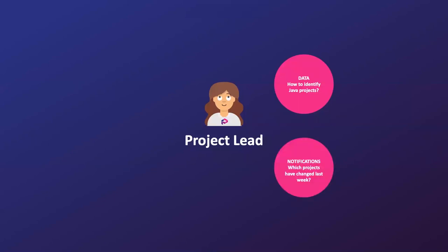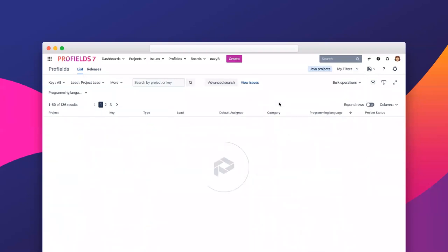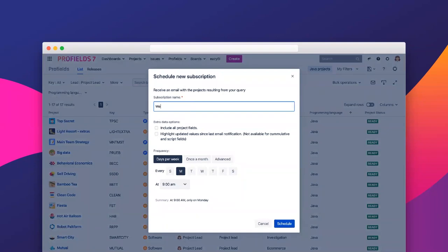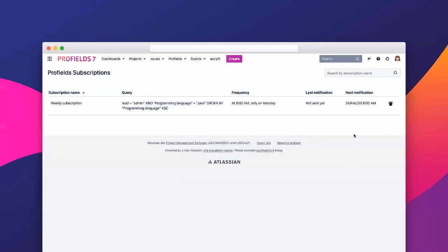Now that I've got more data, I want to receive notifications around them. Let's say you want to know which of your projects changed from last week. We'll keep the same Java project filter and create a new subscription — let's name it 'weekly subscription'. You decide to follow up on your Java projects, highlight only updated values, and pick Monday at 8 AM. If you click on schedule, under subscriptions you can see all your past subscriptions and the one you just created.